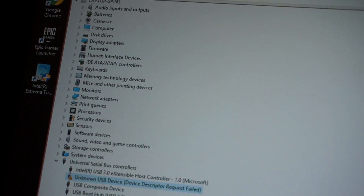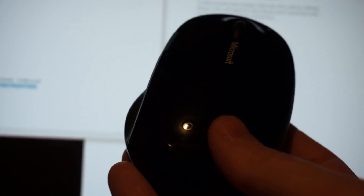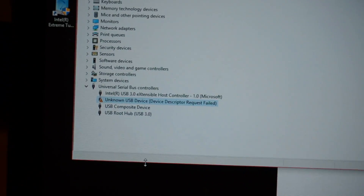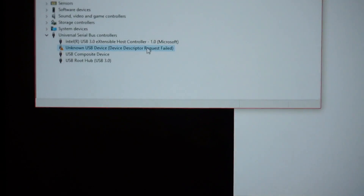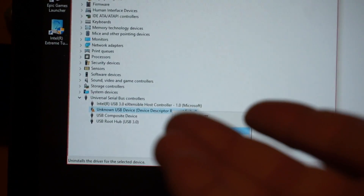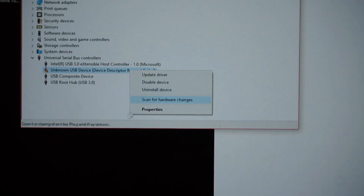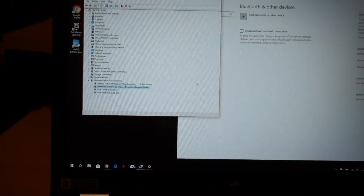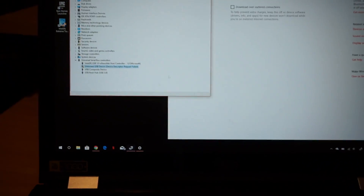I had been using a Bluetooth mouse, had it paired once, then turned off the machine. When I went to use it again it wouldn't pair, and now I have this 'Device Descriptor Request Failed' error. I already tried uninstalling the device and rebooting — same problem. I also downloaded the drivers from Acer and that didn't fix it either.